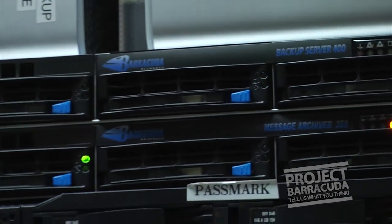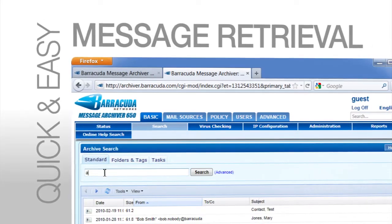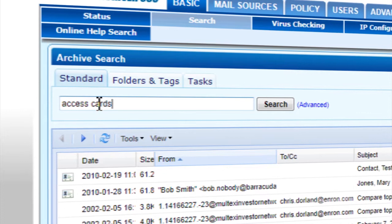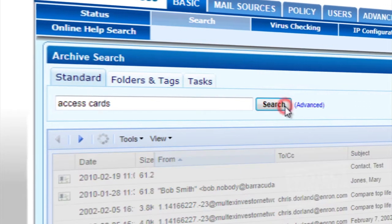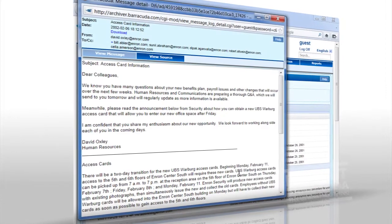The message archiver is nice because it backs up all of our emails, our contacts, our calendar. It does it real time, so those emails come in and we immediately have a backup. It's easy to search, it's a client installed — an Outlook client — so you have an icon in your Outlook taskbar that even users can access. We show them one time how to do it and they're off running after that.